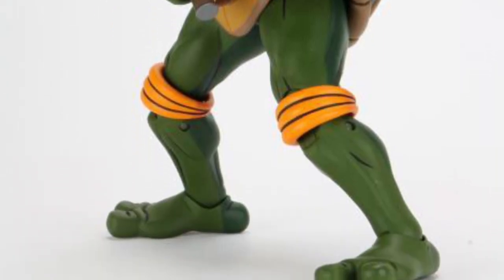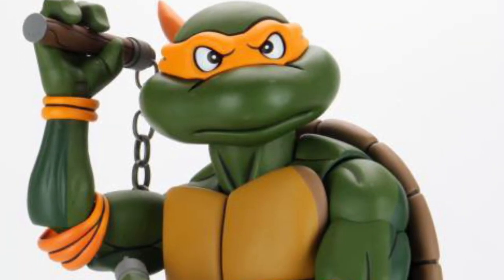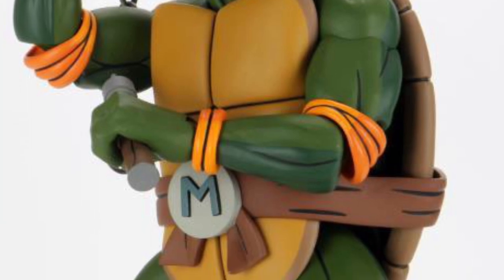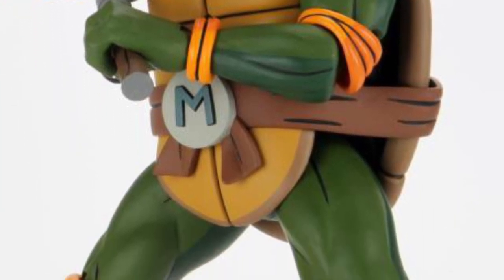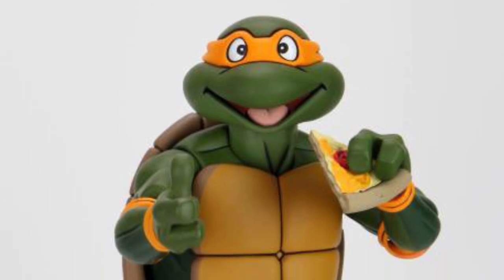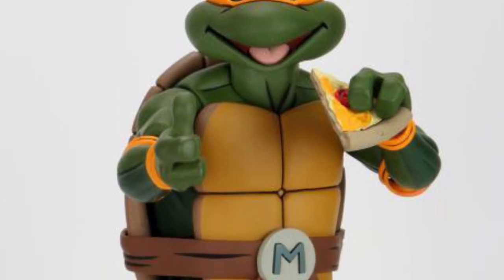This Michelangelo is an absolute must-have for Teenage Mutant Ninja Turtle fans. It's available now on all major toy retailers, so you can shop around. This is the cartoon version — the one I grew up with in the 80s when it started in 1988.